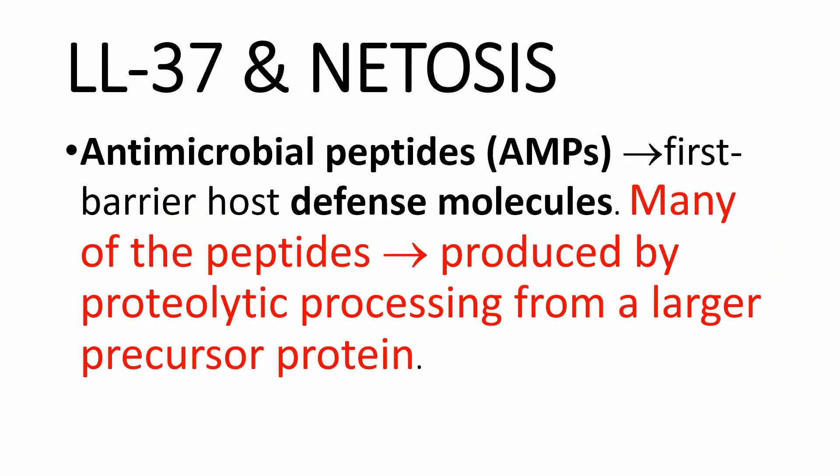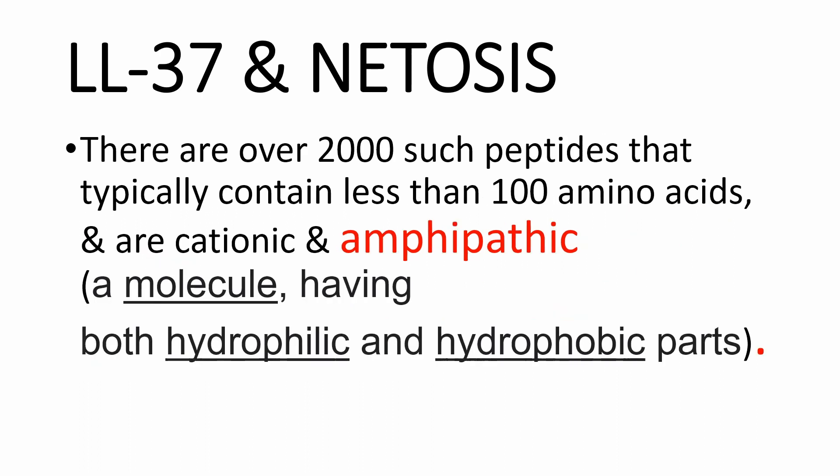The innate immune system uses many effectors, among them antimicrobial peptides, which act as first barrier host defense molecules. Many of these antimicrobial peptides are produced by proteolytic processing from a larger precursor protein. There are over 2,000 known antimicrobial peptides, which typically contain less than 100 amino acids and are cationic or amphipathic — meaning they have both hydrophilic and hydrophobic properties.